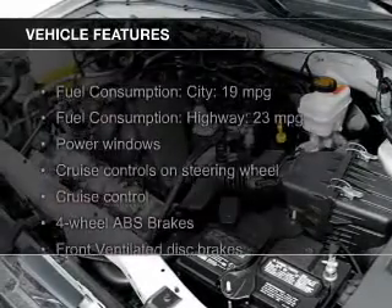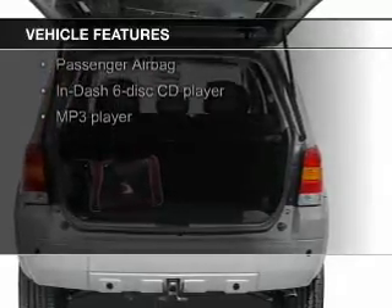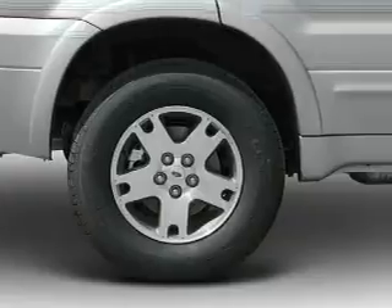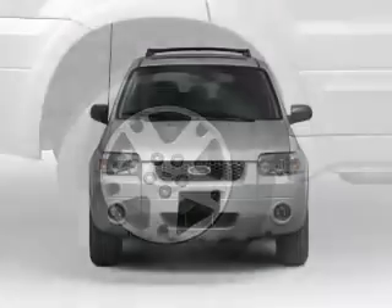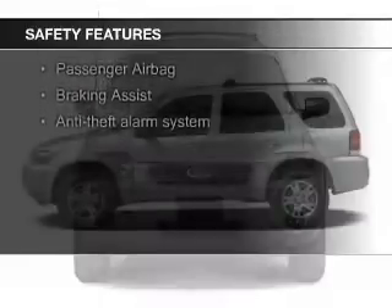The features include an adjustable tilt steering wheel, an alarm system, power seats, cruise control, split rear seats, an MP3 player, privacy glass, air conditioning, power windows, and power mirrors.